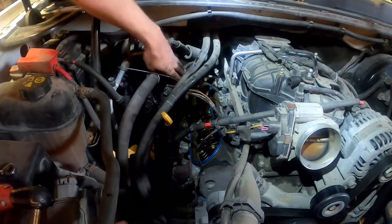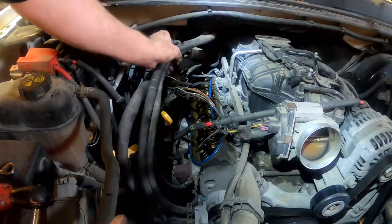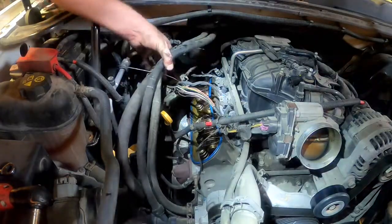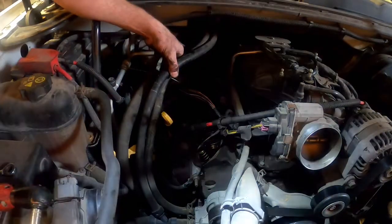I want to try and get that out of the way of the valve train and everything else down here. I'd love to get these coolant lines up and out of the way too, because I don't want anything getting caught in the valve train.